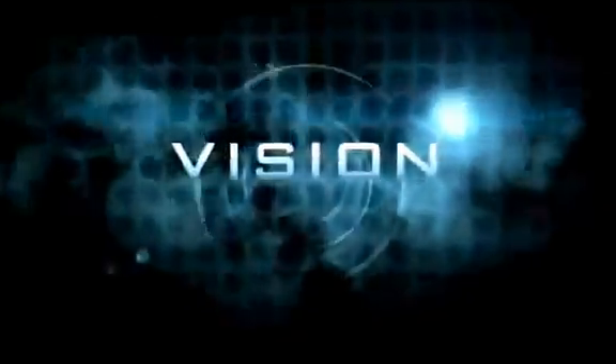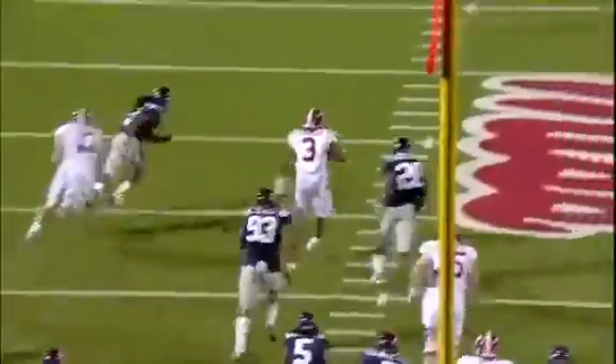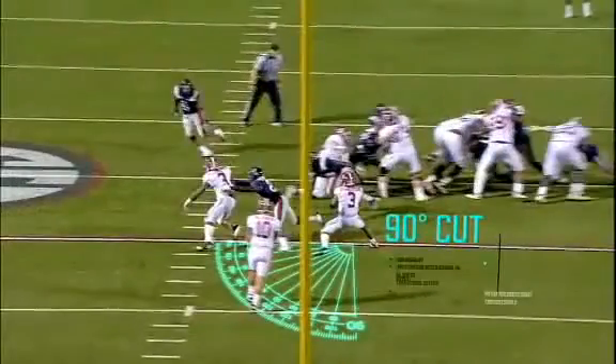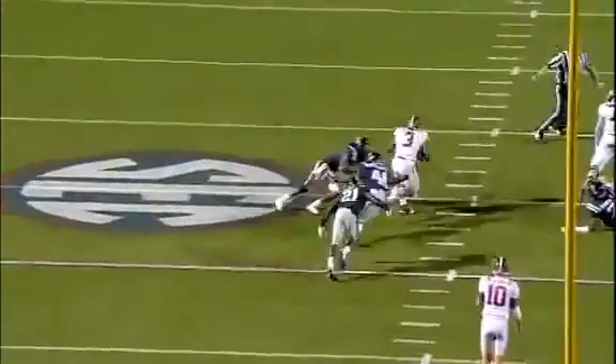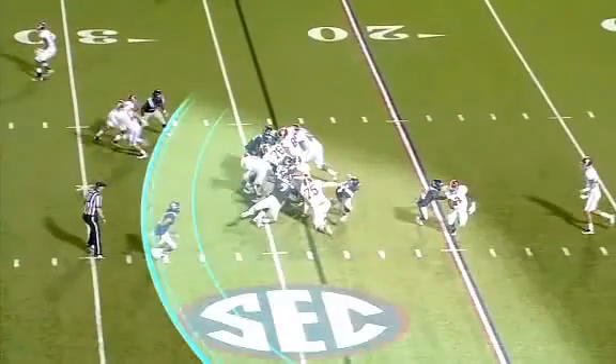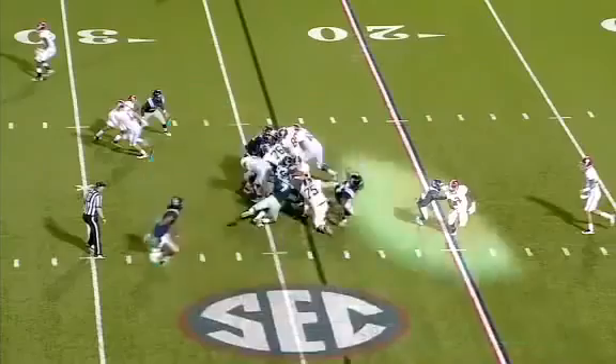First, vision. In this 76-yard play, as Richardson cuts 90 degrees around a DB, his nearly 180 degrees of peripheral vision picks up on two additional defenders closing in.